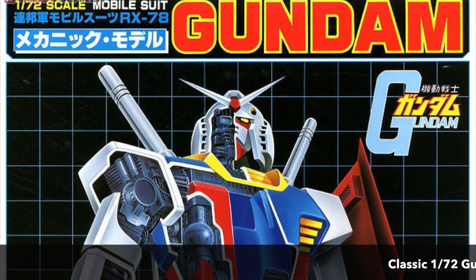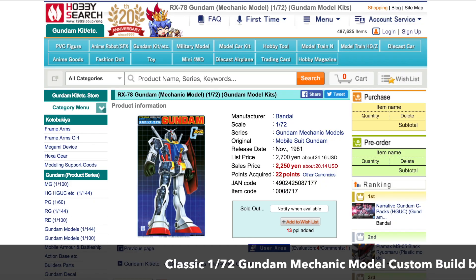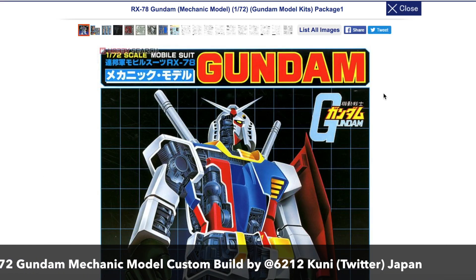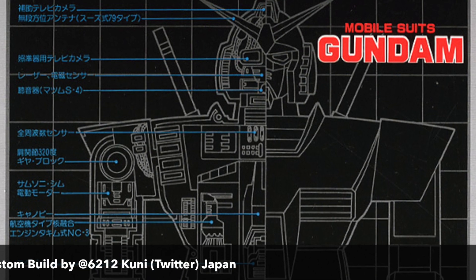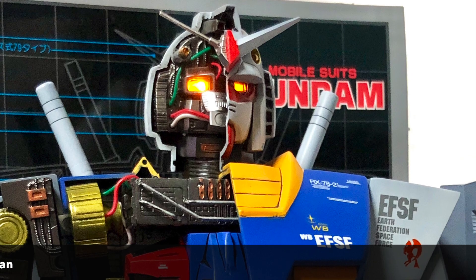With Bandai reissuing so many of the old classic kits from the 90s and 80s, I kind of hope they will also release this very cool looking 1/72 scale Gundam Mechanic model. It's quite an interesting classic model kit because it shows the half-and-half of a Gundam model — how it's supposed to look on the internals as well. This kit is actually from 1981.